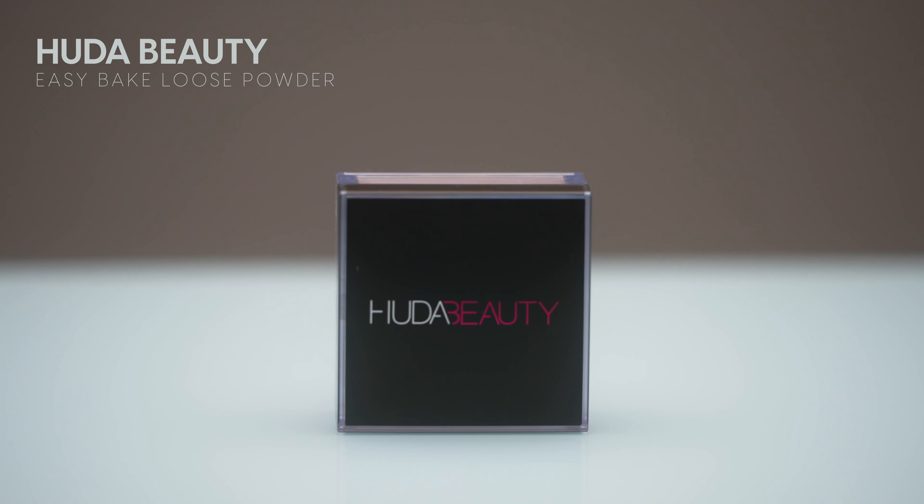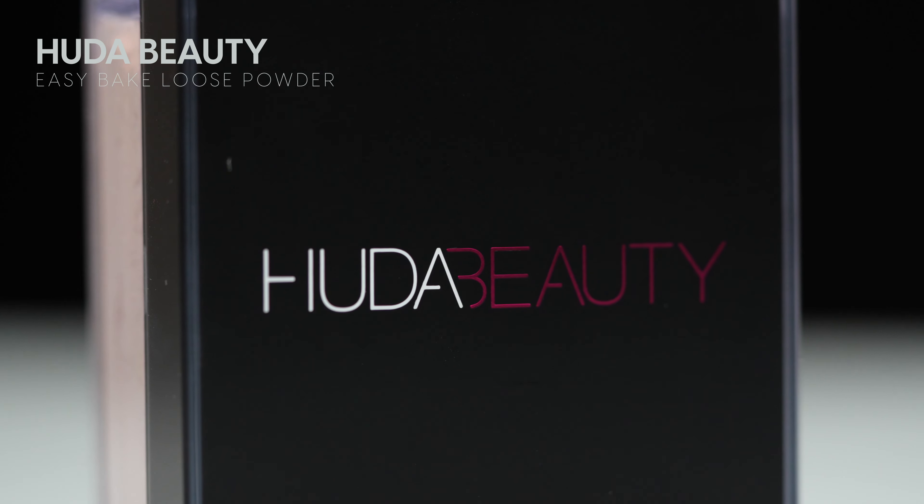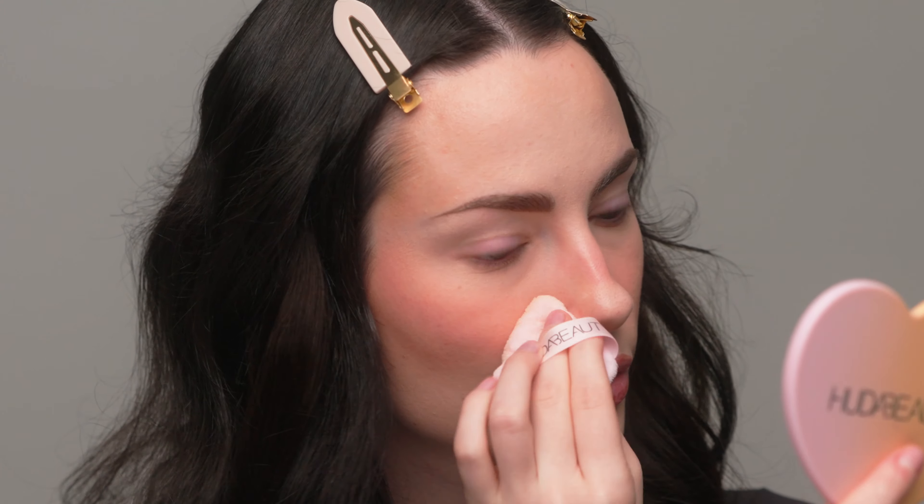Moving into powder — this is new from Huda Beauty. This is their new Peach Pie Setting Powder, which is, obviously, a peachy setting powder. I'm using a powder puff to press it into my under eye. It does a good job of mattifying the skin — it's a really beautiful matte powder. I just don't know if you can see on camera, but it darkened my skin a little bit. I like everything about this powder other than I wish it was a little bit lighter.